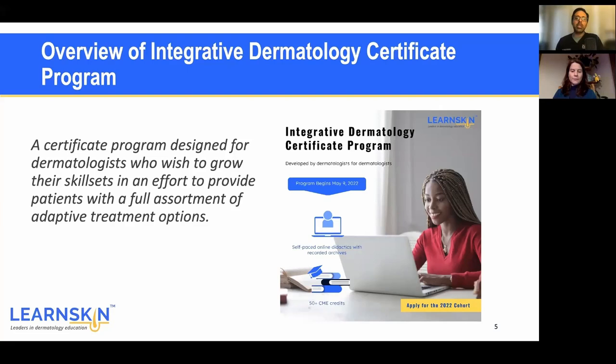This certificate program is designed for dermatologists — it's only available to dermatologists and taught by dermatologists. If you're board eligible, that's fine too, but if you're not a dermatologist, you're not eligible. It's for dermatologists who wish to grow their skill sets to provide patients with a full assortment of options. We know residency training leaves out many things — there's so much emerging literature and treatment approaches that patients ask about that didn't get covered in residency.